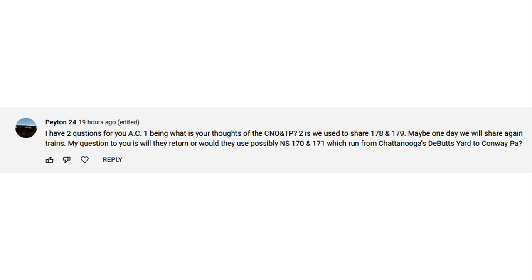I am planning to railfan the CNOTP in 2022, so if anybody lives near it or knows the line, I'd love to be shown the railroading there. Peyton mentioned that trains used to share symbols 178 and 179 — I'm not familiar with those train symbols on the CNOTP or coming through here. From 2005 to 2015, I did not railfan the Sunbury line because that's when I was driving cross-country. I started driving trucks New Year's Day 1994.